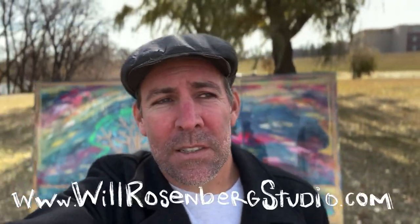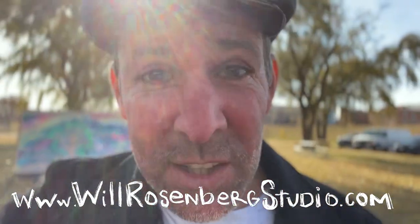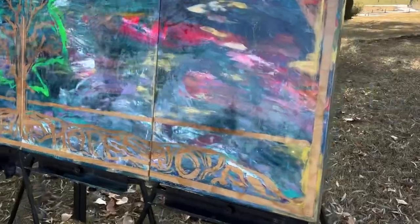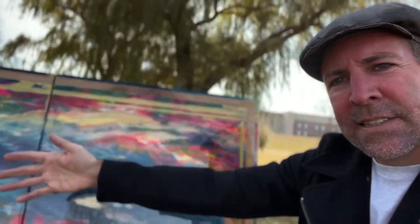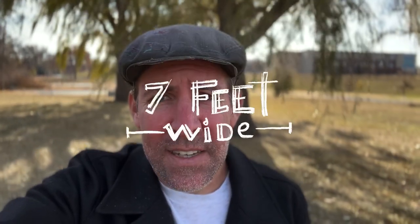Will Rosenberg here from Will Rosenberg Studio. Checking out more paintings to come. For reference, this painting is really big — three custom-made canvases into one painting. That creates a painting that is just shy of seven feet wide. Pretty epic. And this one was done on a big stage, so it was good to have the big art for a big stage so that people could see what to create.